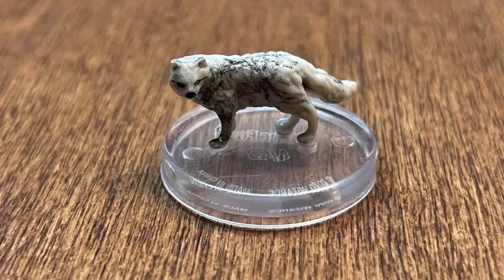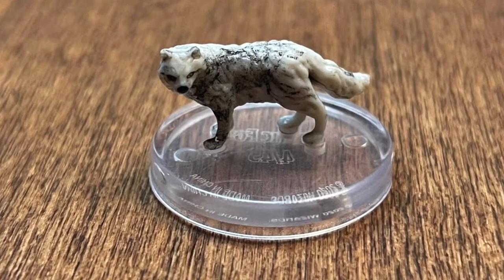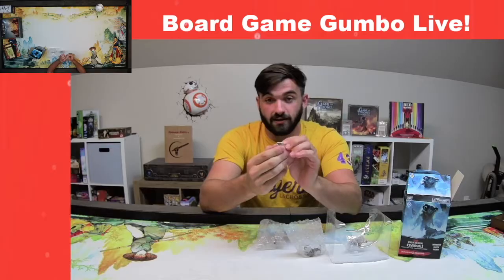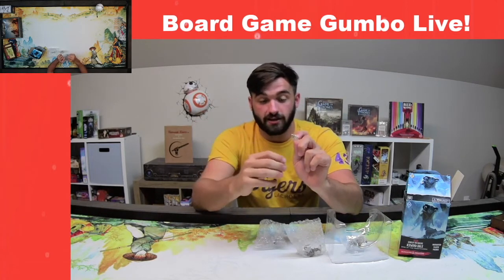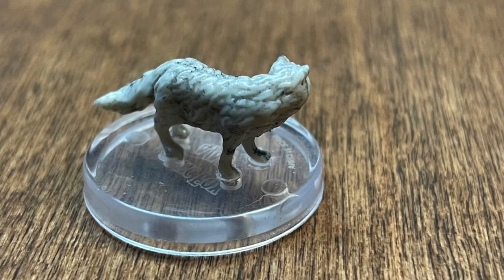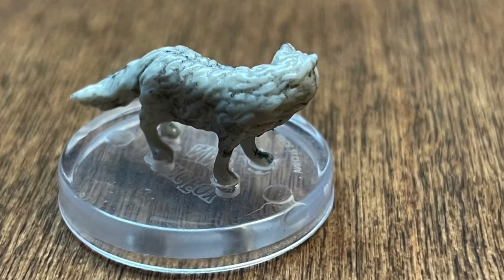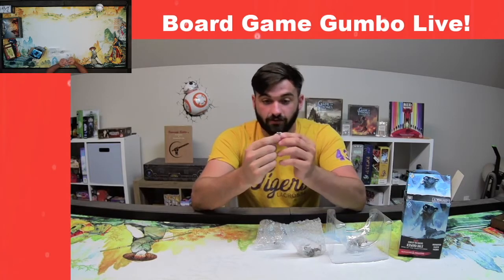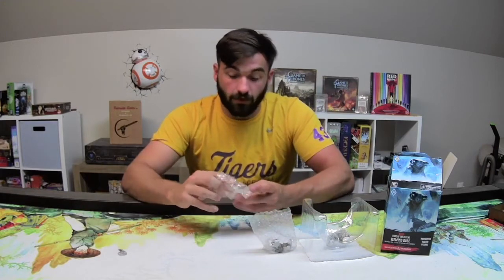This one is the Arctic Fox. It is not very large at all, but it is very well done and well painted. It's not just flat white — it has little black streaks on the legs, slightly darker fur, and the eyes and nose really pop. For being so tiny, there is a lot of detail to it. That's the Arctic Fox, one of the animals in Rhyme of the Frostmaiden.